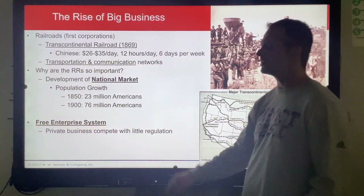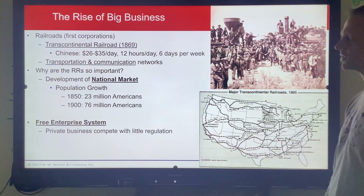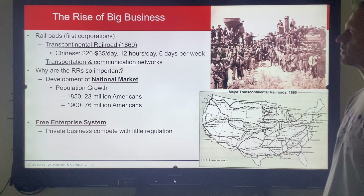Just a couple of guys you need to know: Edison with his electric light bulb — and not so much that he made it, but what it meant. That meant you could work all hours of the night.